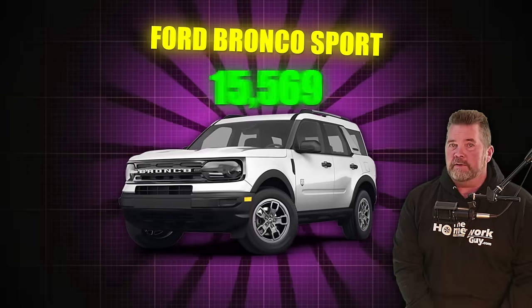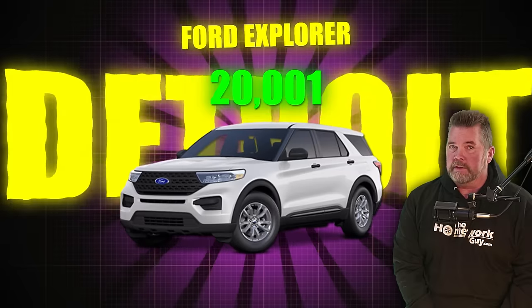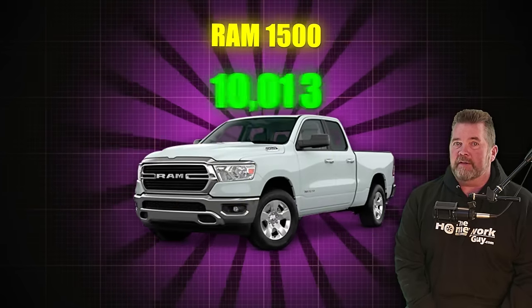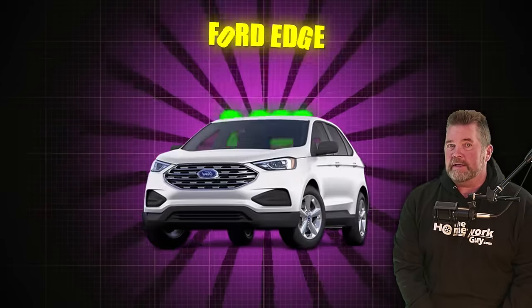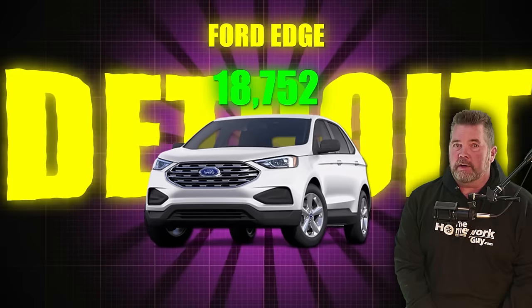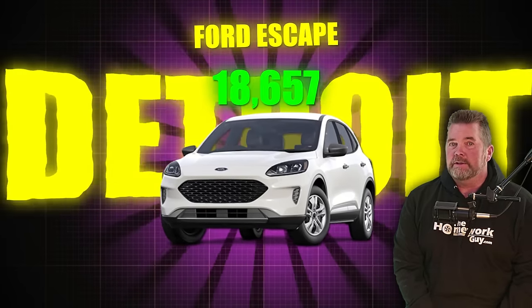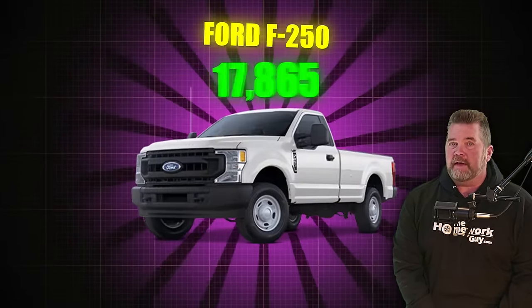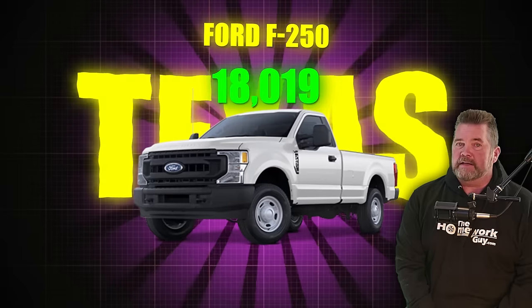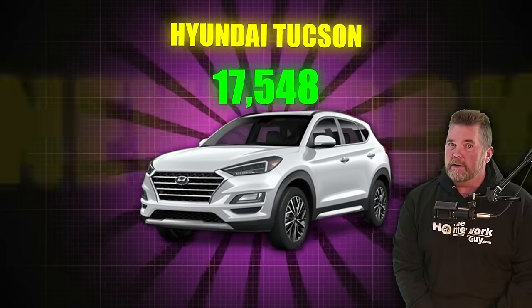Ford Bronco Sport, 22,043, a lot in Detroit. Ford Explorer, 20,001, mostly in Detroit. Ram 1500, 19,393, a lot in Detroit. Jeep Wrangler, 19,169, a lot in Detroit. Ford Edge, 18,752, a lot in Detroit. Ford Escape, 18,657, a lot in Detroit. Jeep Compass, 18,219, a lot in Detroit. Ford F-250, 18,019, a lot in Texas. Hyundai Tucson, 17,548 in inventory nationwide, a lot in New York.